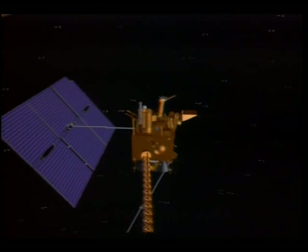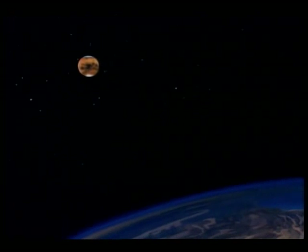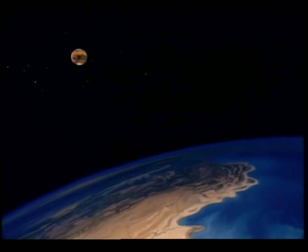As the data is processed, the Mars Observer mission will help us understand the evolution of our planetary neighbors and provide a legacy for human exploration.